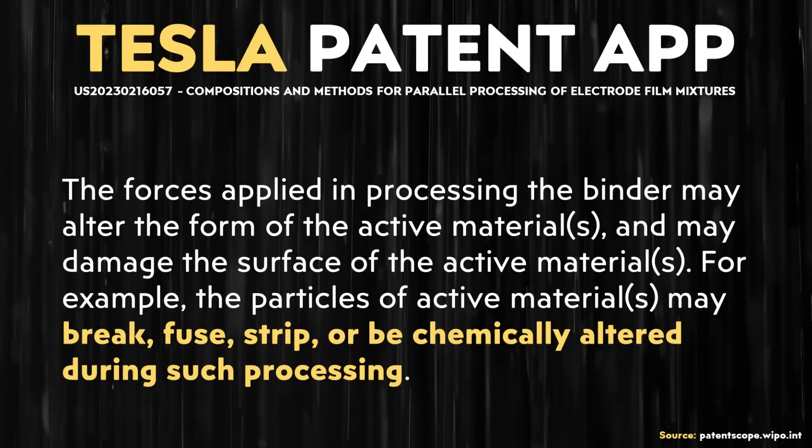Further down in the description section, more details and specifics were given about the damage caused in a traditional process, which is described as: "particles of active materials may break, fuse, strip, or be chemically altered during such processing."